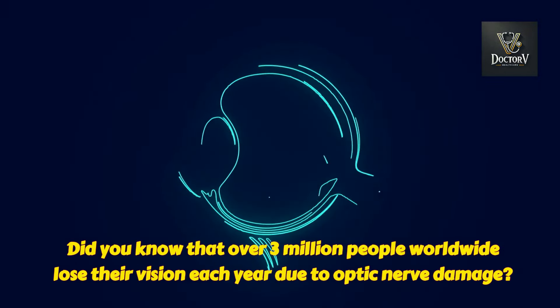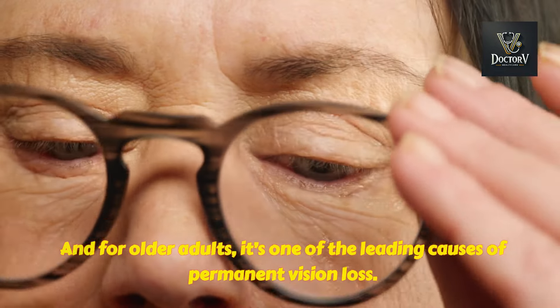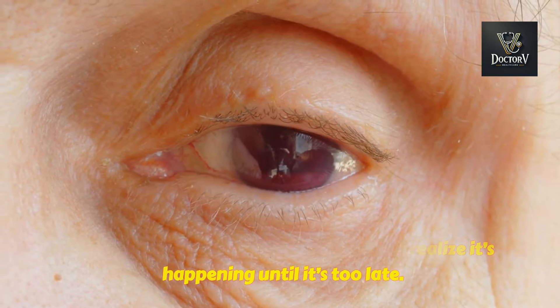Did you know that over 3 million people worldwide lose their vision each year due to optic nerve damage? And for older adults, it's one of the leading causes of permanent vision loss. The frightening part is that many don't realize it's happening until it's too late.